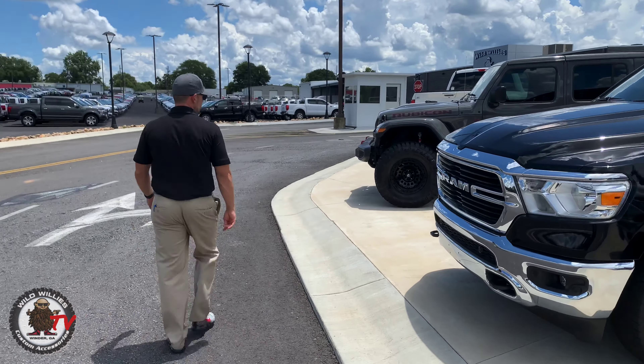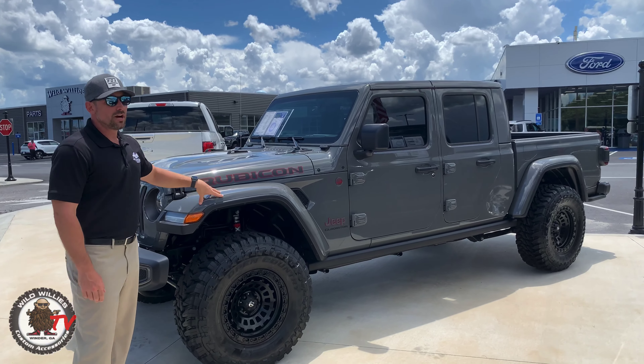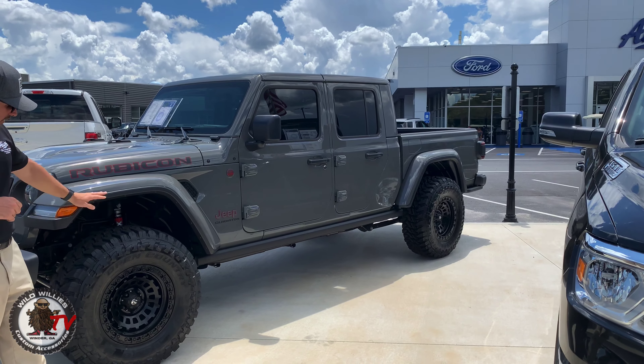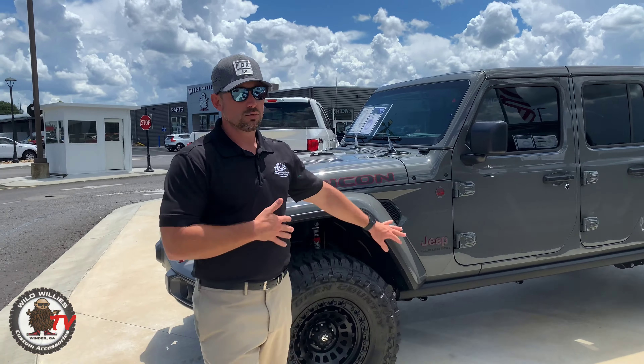Next, a Jeep Rubicon in Steam Gray — similar to Ford's Lead Foot Gray, both a flat primer gray color. Love this truck leveled on 35s with Toyo Open Country MT tires. This is a true mud terrain tire and one of the most popular mud terrains out there. Paired with the Fuel Zephyr wheel — 17x9 zero offset — just a true hardcore rugged-looking wheel that complements the Rubicon package nicely with a tire more capable than what comes from the factory.